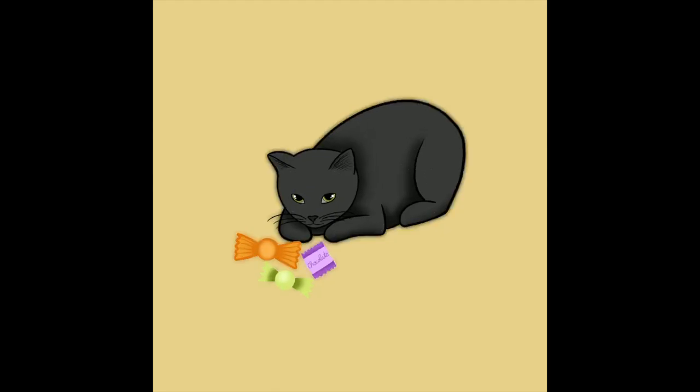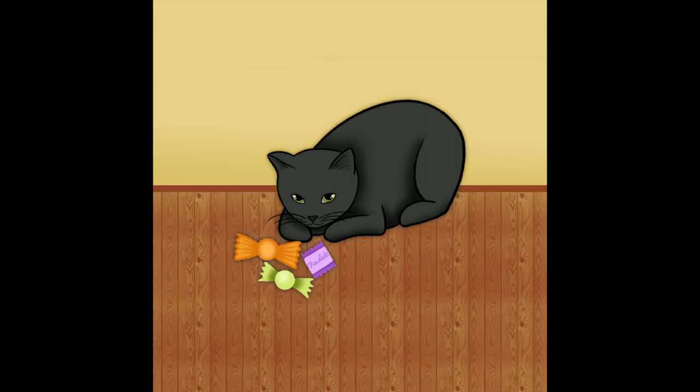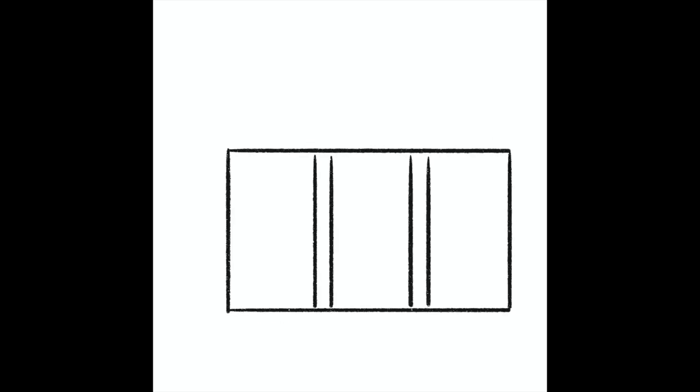For Sweets, I used my black cat playing with sweets and I added the floor with a brush from Procreate, but I honestly don't like how it ended up looking. Real life wood looks random and this looks too similar, so yeah, I don't like it.